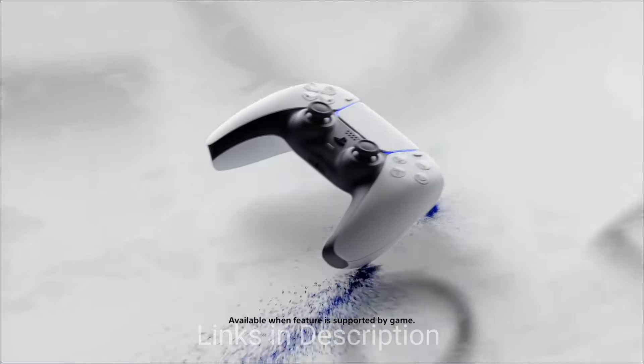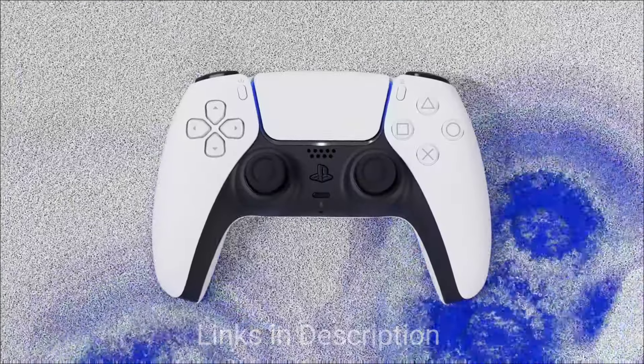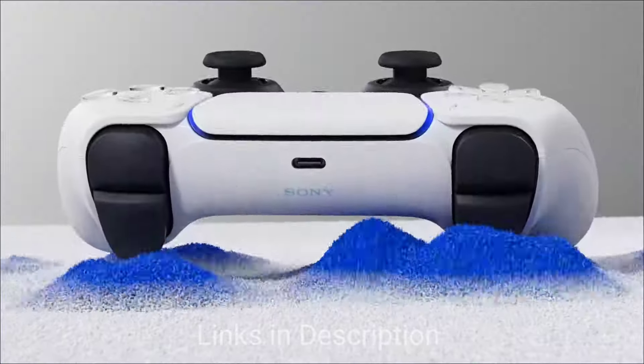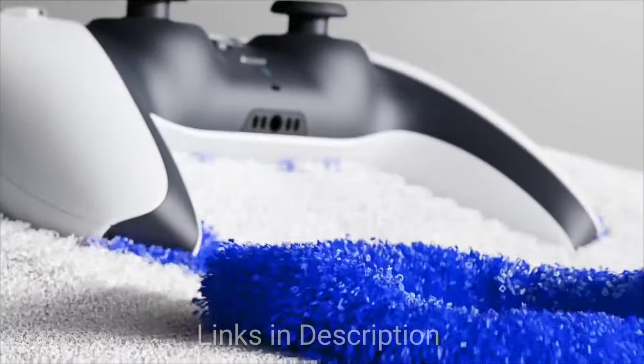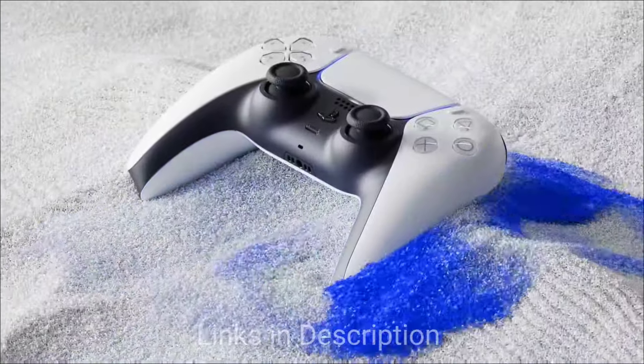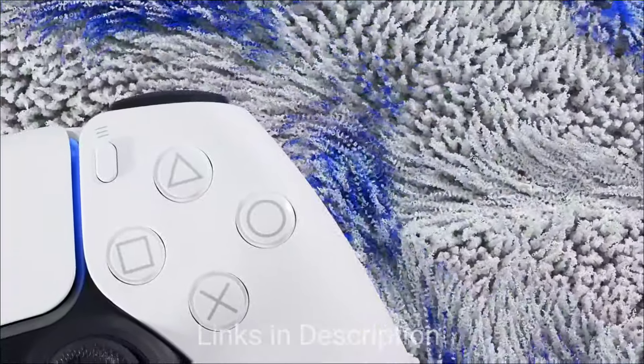Buy this console for its affordable next-gen performance, the DualSense controller with haptic feedback, access to PlayStation Plus free games, and its sleek and stylish design. The disappointments are there is no disk drive and digital games can be more expensive.